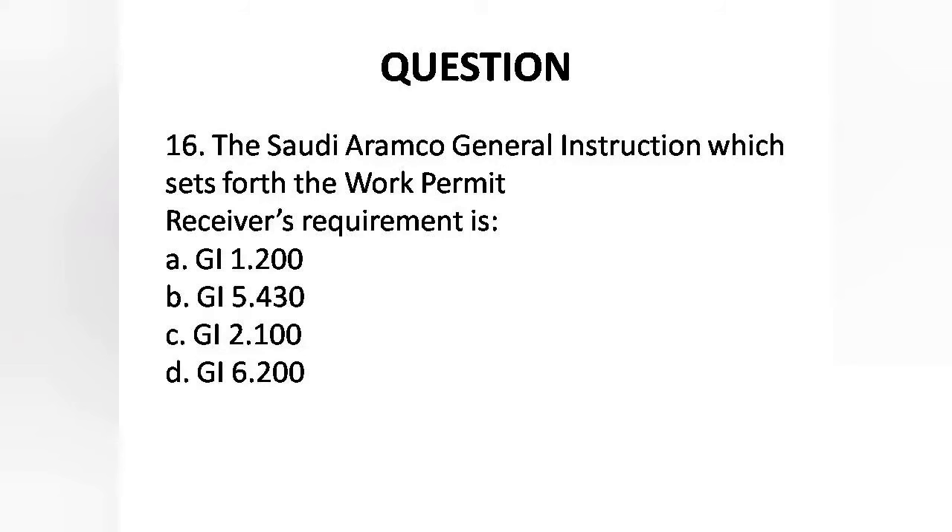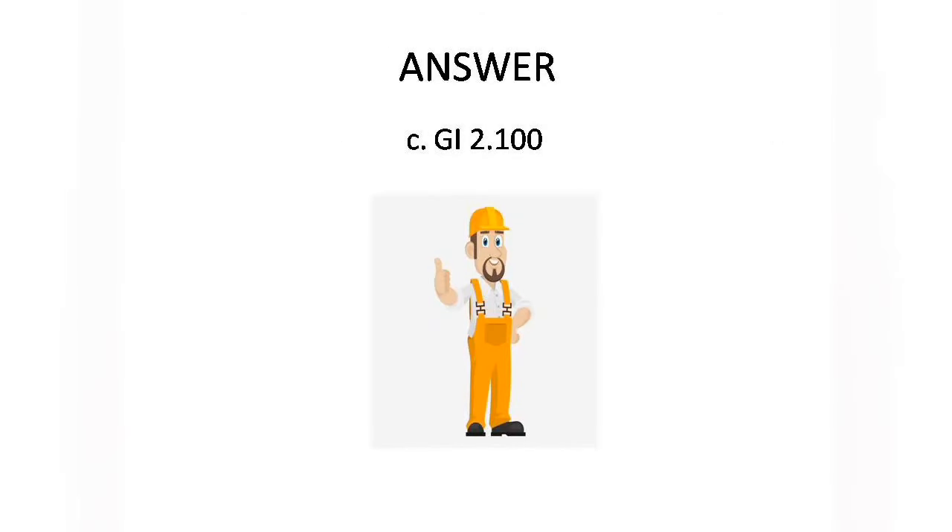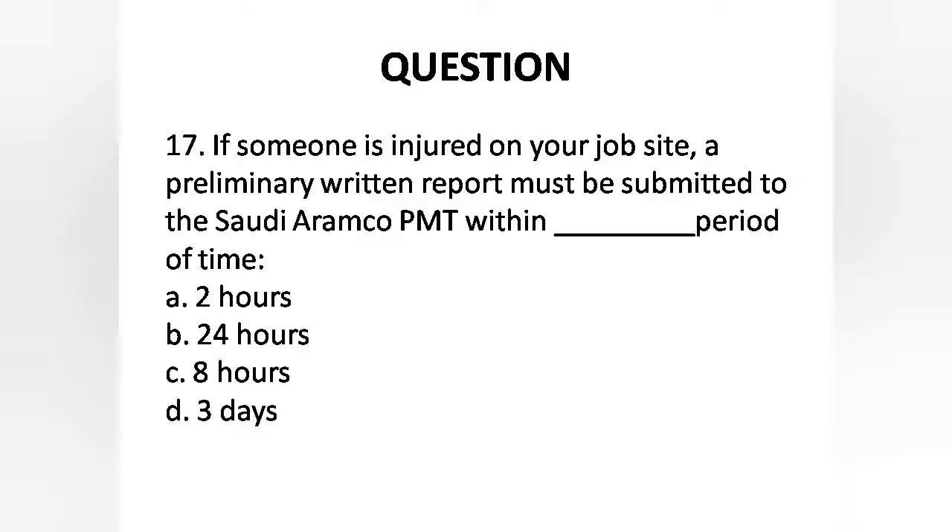Question 16: The Saudi Aramco general instruction which sets forth the work permit receiver's requirement is — Answer is Option C: G.I. 2.100.